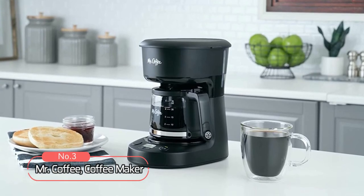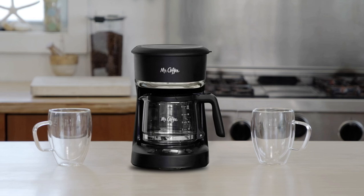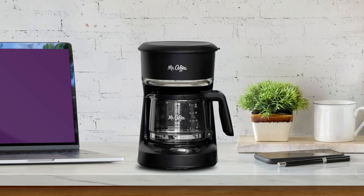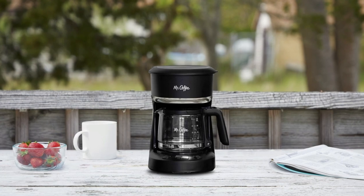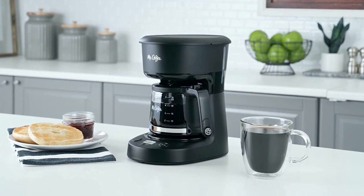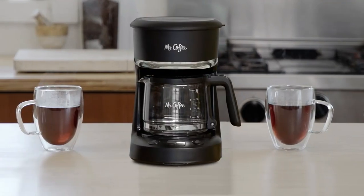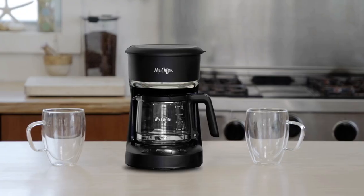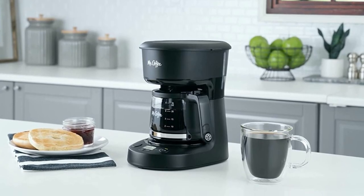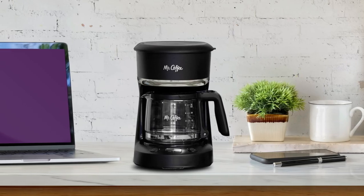At number 3 on our list is the Mr. Coffee Coffee Maker. With 650 watts, this coffee maker is a powerhouse that ensures your coffee is hot and ready in minutes. And with its programmable function, you can even set it to start brewing before you wake up. It has an easy-view water window and an automatic shut-off feature, so you won't overheat or waste energy if you forget to turn it off. Plus, it has an auto-pause function which allows you to pour a cup while still brewing. It also comes with a water filter which provides clean and fresh-tasting coffee each time. The Mr. Coffee 5-Cup Coffee Maker is an excellent choice for those who want a fast and efficient way to make their favorite cup without wasting too much space.